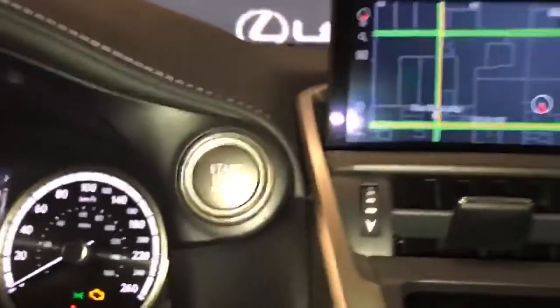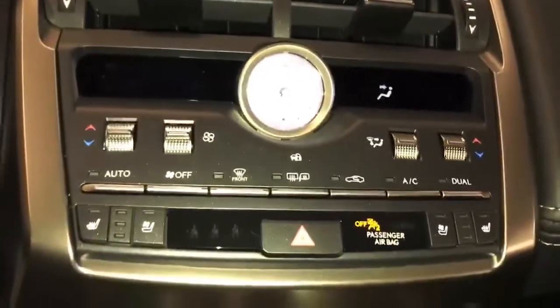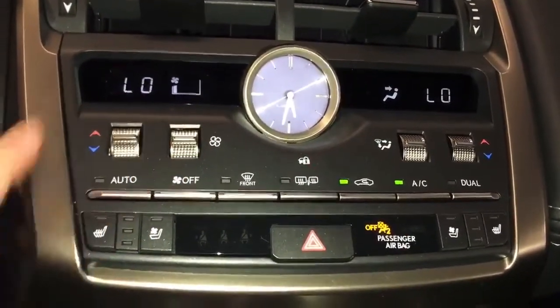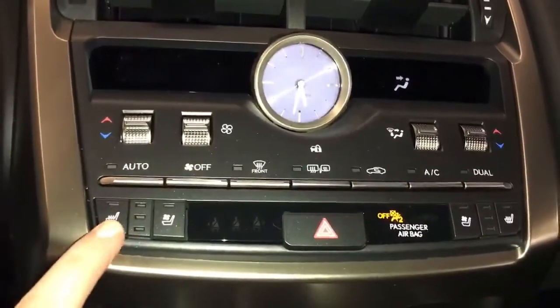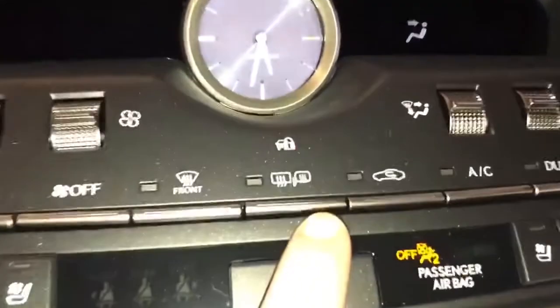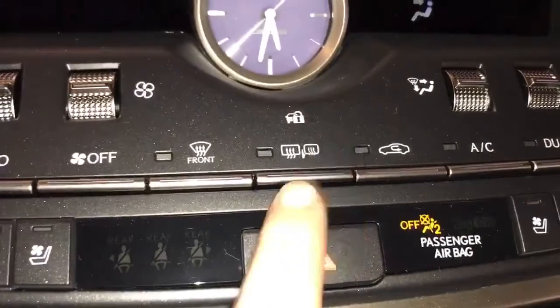Push button ignition. Dual climate control. Both the driver and passenger seats are heated and ventilated with three temperature settings. The side view mirror and the rear window are both heated defrost.